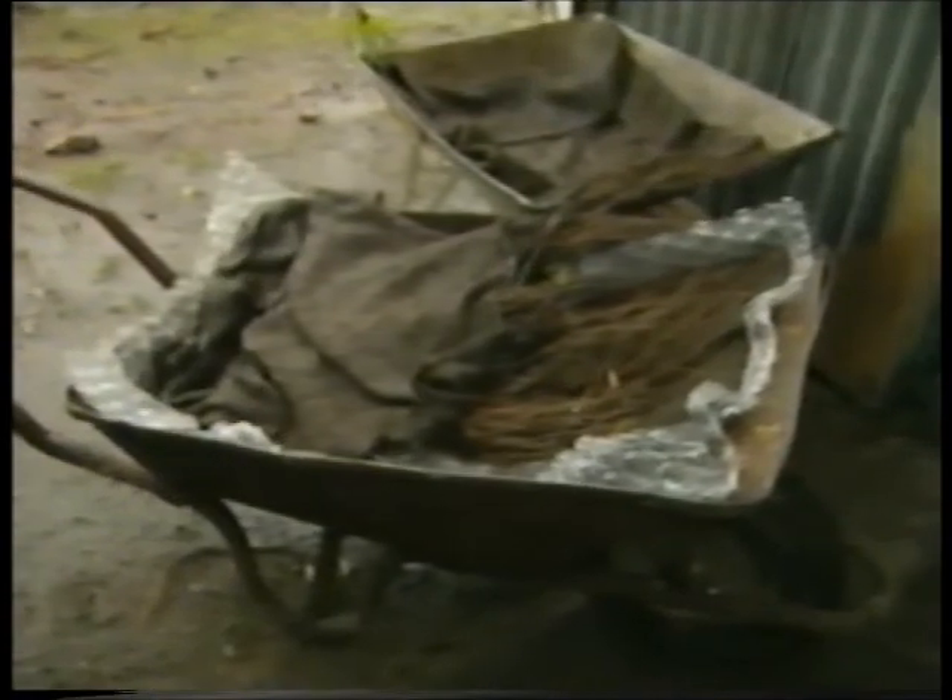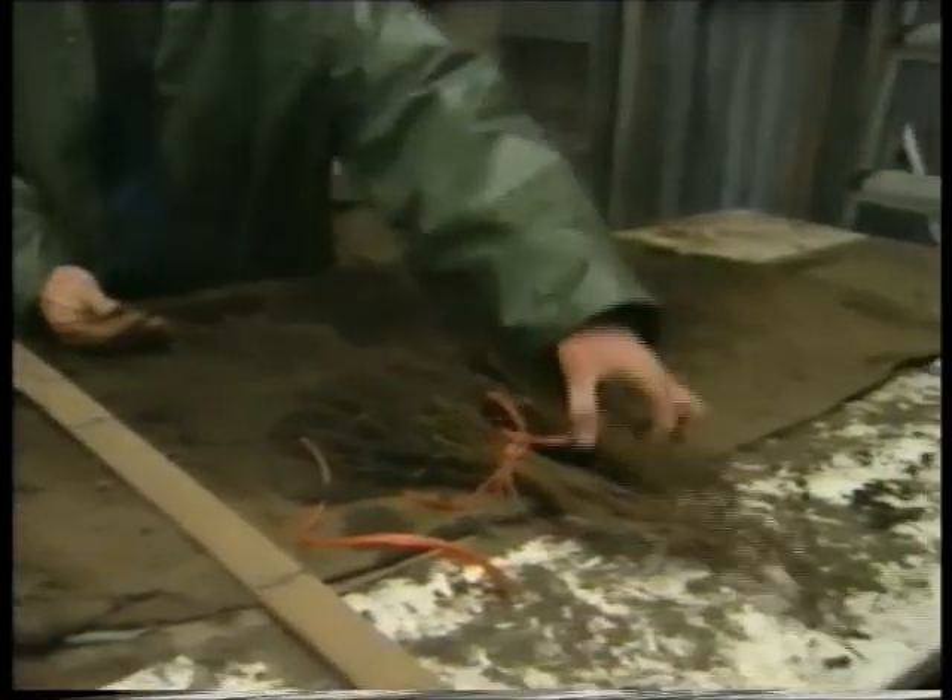We're just sorting the trees that we've lifted earlier today into three grades. There are 50 trees in this bundle — that's about 10 pounds worth.